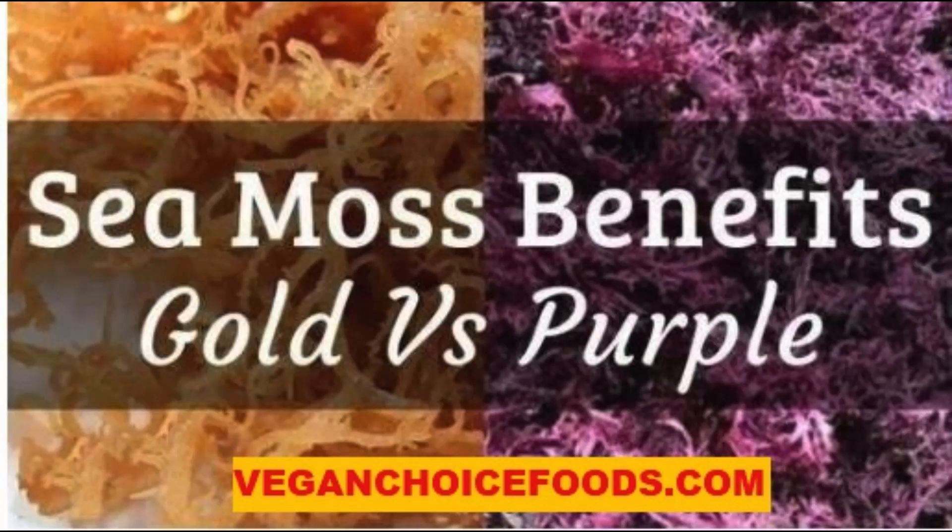Purple sea moss, scientifically known as gracilaria, is a species of red algae (rhodophyta), noted as one of the most nutrient and mineral-rich foods on the planet. It is my understanding that the distance from the shore and the depth that the moss grows play a role in both the nutrient content and depth of color hues the moss retains. The deeper and farther from the shore the moss grows, the more nutrients it has and the darker its color.